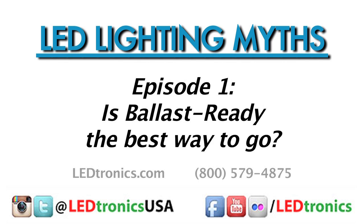There's a lot of myths out there about LED lighting, and as the pioneers of the industry since 1983, Leadtronics feels a responsibility to use our unparalleled experience to enlighten you to the truth.